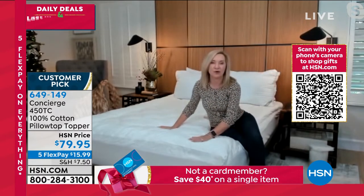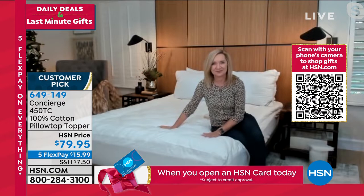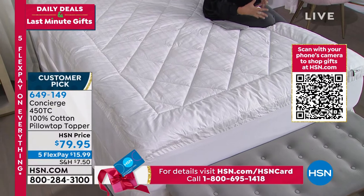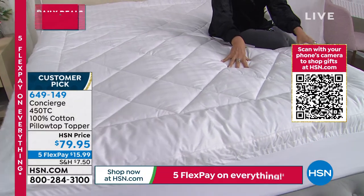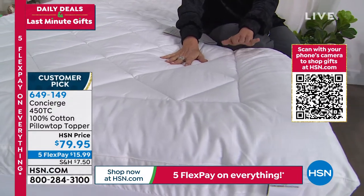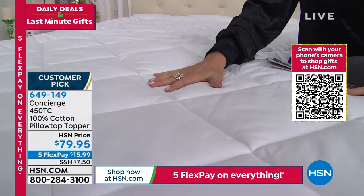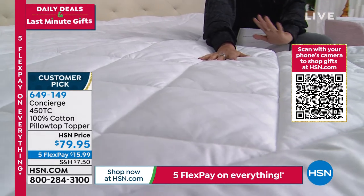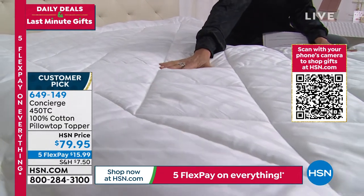$79.95 for a pillow-top topper — five flex payments, under $16. A lot of times when you see things on TV, it's such a great opportunity to just get it home and sleep on it. We do take returns up to the end of January — we're doing a special return policy right now, maybe for about another week. So if you're thinking about it, get it home, sleep on it. If you don't absolutely love it, you are welcome to return it. Full refund — we don't like discounted because you slept on it.